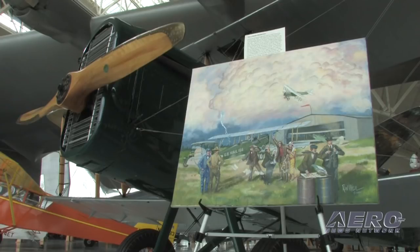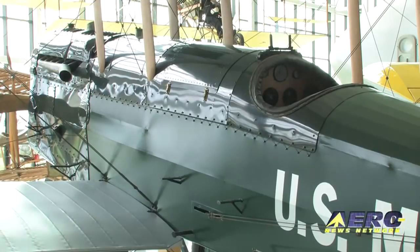Larry, we appreciate your insight into all these wonderful old planes, and thanks for taking some time. This is my pleasure — it's really fun to have you guys here today. Thank you.